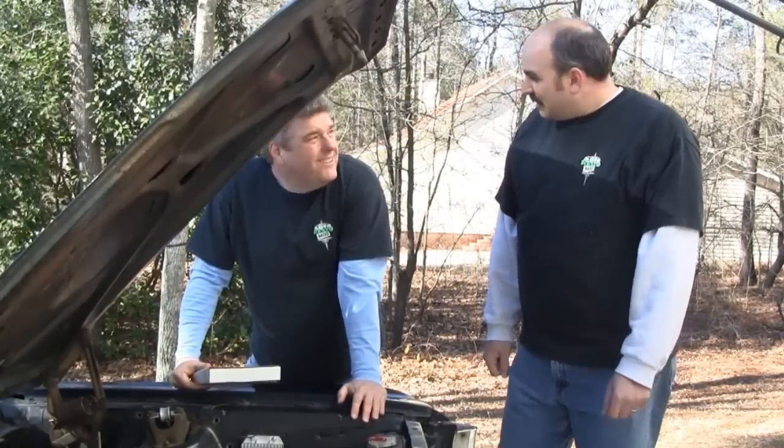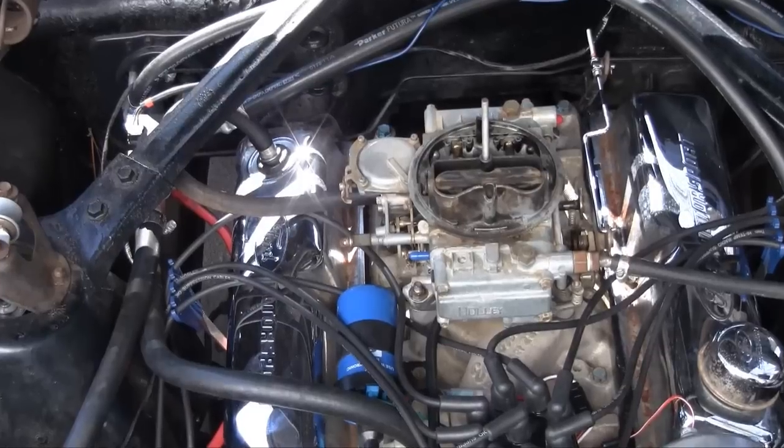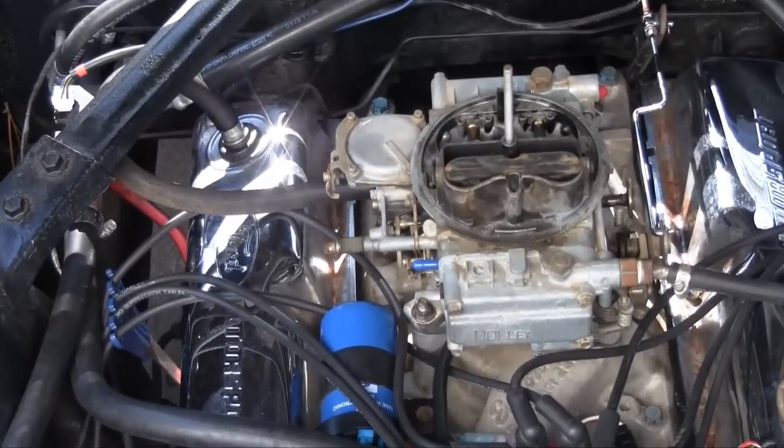Well, we're back at the 65. It's actually running pretty good. The only thing I'll say about it is you've got a manual choke on there.